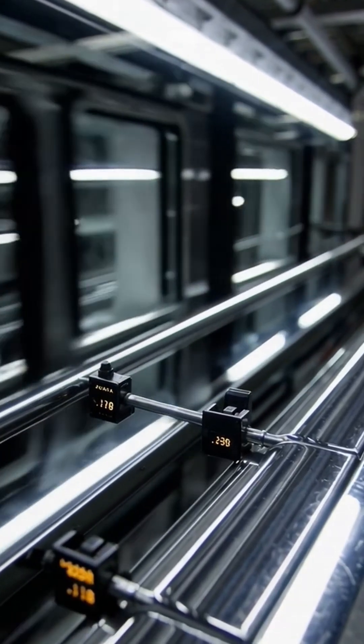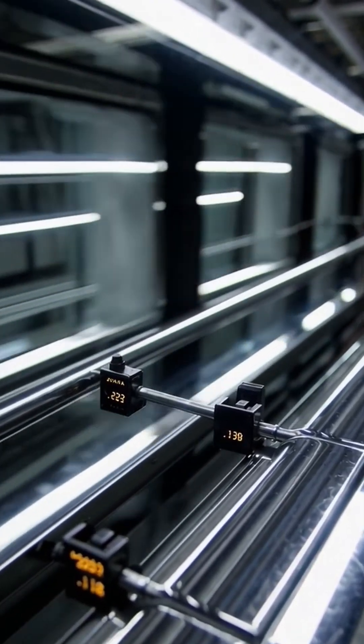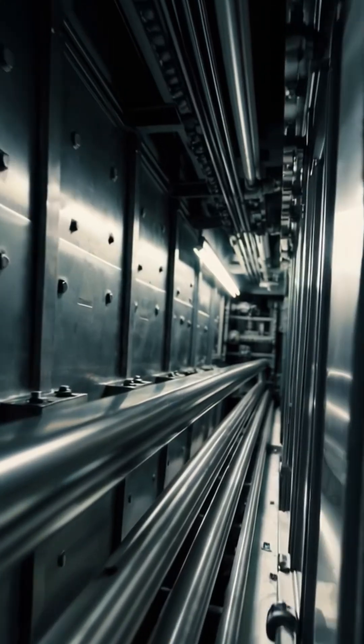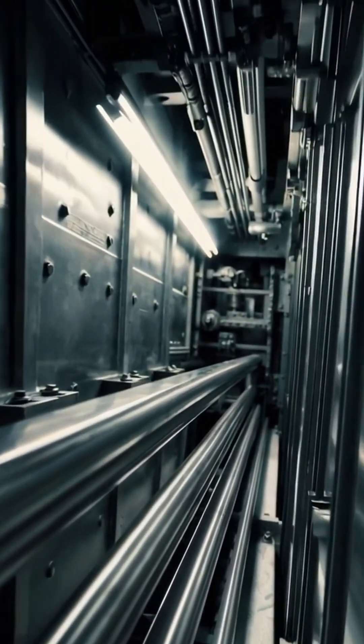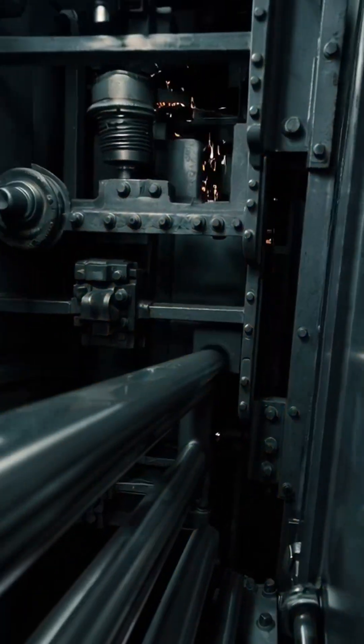The cabin travels along steel guides that hold it perfectly vertical. Sensors track its position at every moment. If the speed becomes too high or the tension in the ropes drops suddenly, mechanical brakes activate by pressing directly onto the guides.